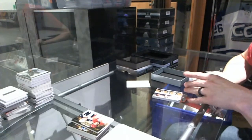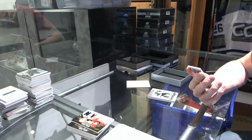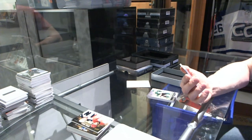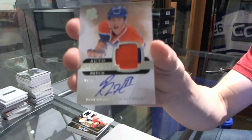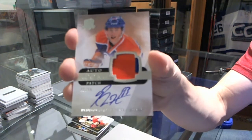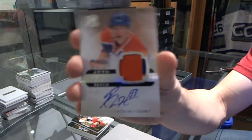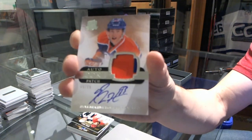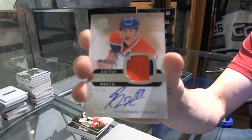And we've got a two-color rookie patch auto short break, number 49 of 99 for the Edmonton Oilers, Ryan Nugent Hopkins — rookie patch auto 49 of 99 for the Edmonton Oilers.